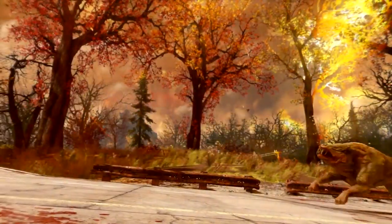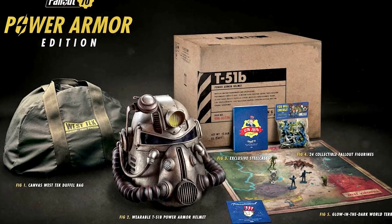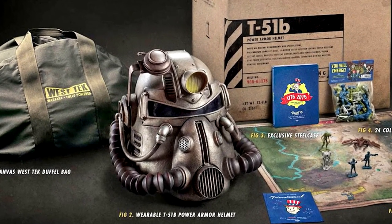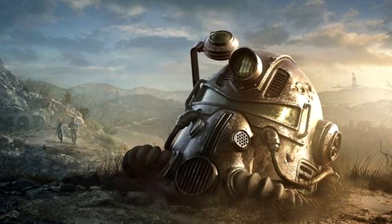While this helmet is almost exactly the same as the one in the Power Armor Edition of Fallout 76, it is not the helmet from that already maligned Collector's Edition, thank God.